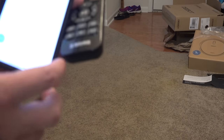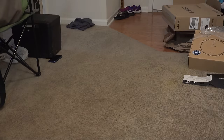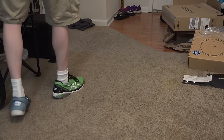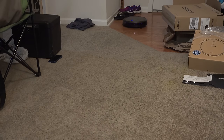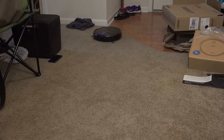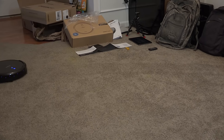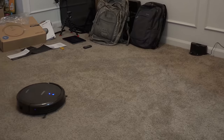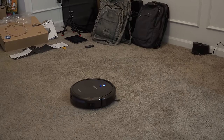I'm going to tell it to charge — I hit the charge button and let's see if it finds its way back to the charger. Oh, it's coming! I can clearly see where it vacuumed. Oh, that's cool — come on!